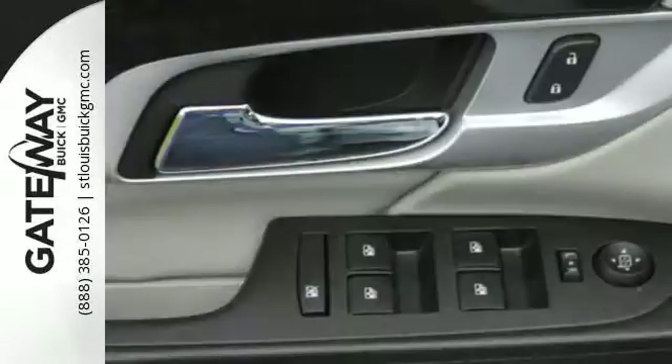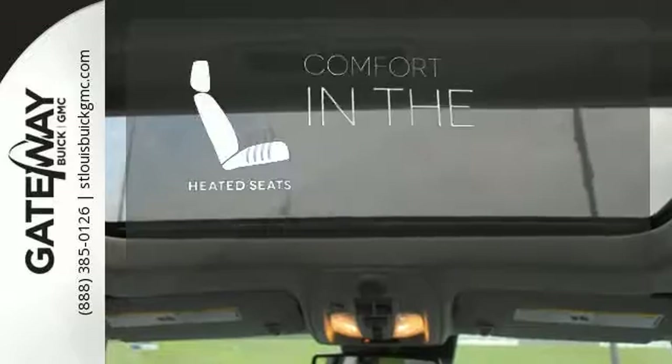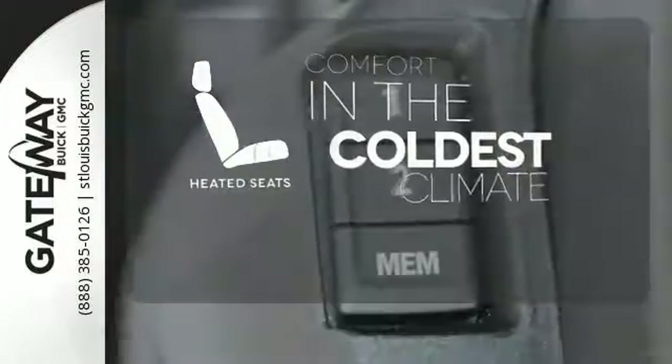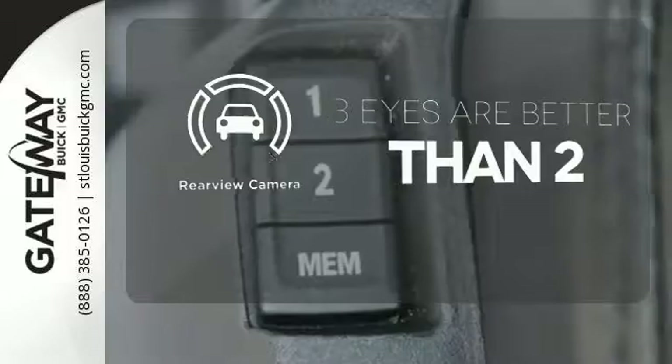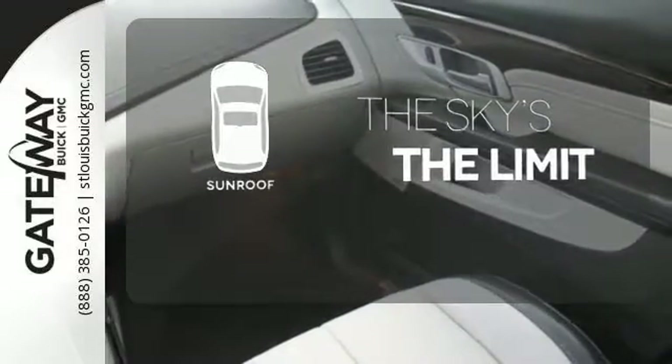To protect you and your precious cargo, there are six airbags along with OnStar, a backup camera and StabilaTrac. The heated seats keep you comfortable no matter how cold it is. The backup camera gives you a clear picture of what is behind you. Get your daily Vitamin D by opening up the sunroof.